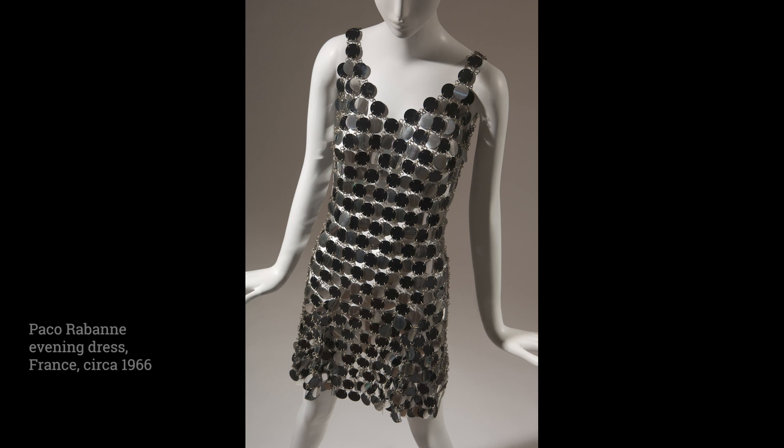Paco Rabanne gained notoriety for his 1966 collection entitled 12 Unwearable Dresses in Contemporary Materials. He replaced fabric, needle, and thread with plastic discs, wire, and pliers. Rabanne's avant-garde experimental creations came to symbolize the future-forward ideals of 1960s fashion.